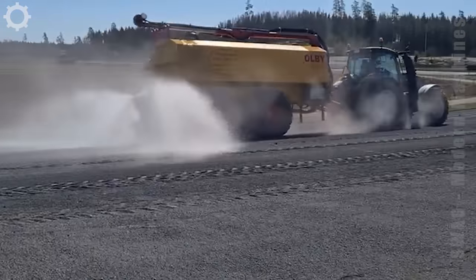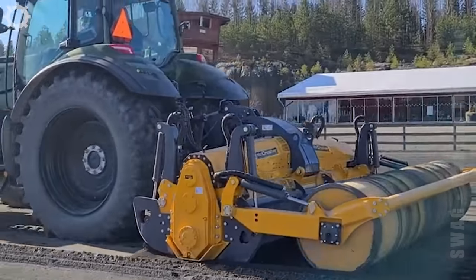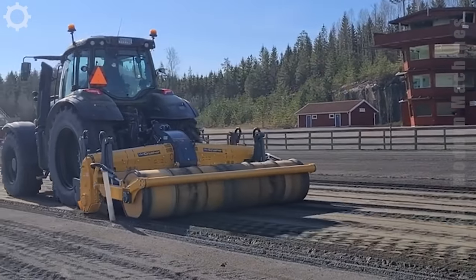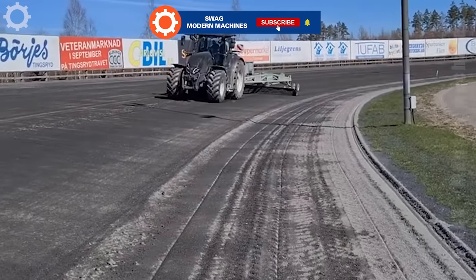The maintenance of the horse track is done with the help of this machine. Over the years, the top layer of the track has compressed and hardened to almost as solid as concrete. The machine will crush and soften this hard layer, helping to prolong its life.